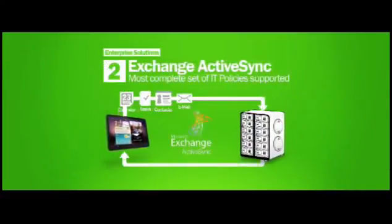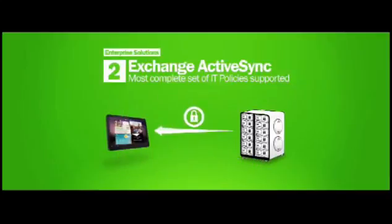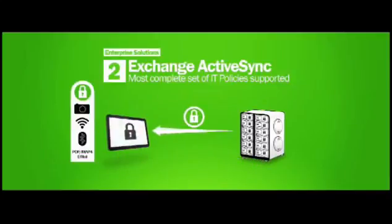The new Galaxy Tab will offer a comprehensive implementation of Microsoft's Exchange ActiveSync, which will be sure to make the IT managers happy when you show up to the office carrying this.